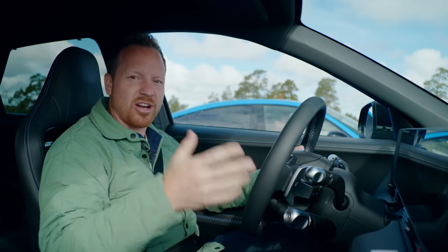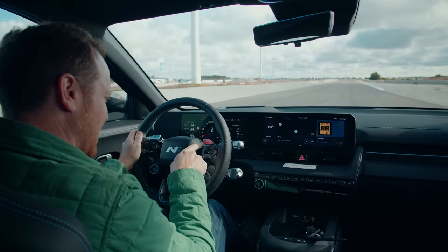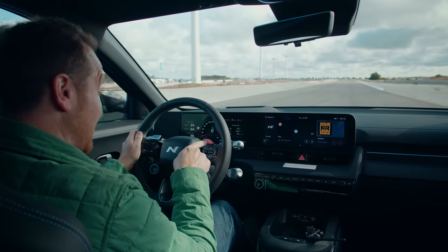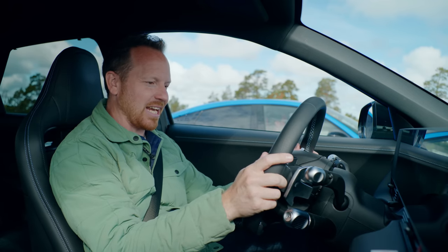What we have here is a pure electric hot hatch with 600 horsepower. In fact, if I hit this button — N-Grin boost — I get an extra 41 horsepower: 641 horsepower for 10-second bursts.